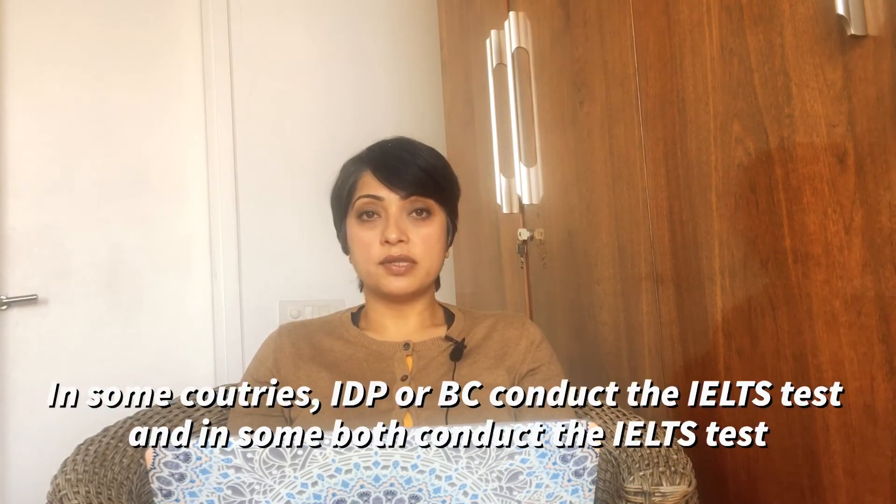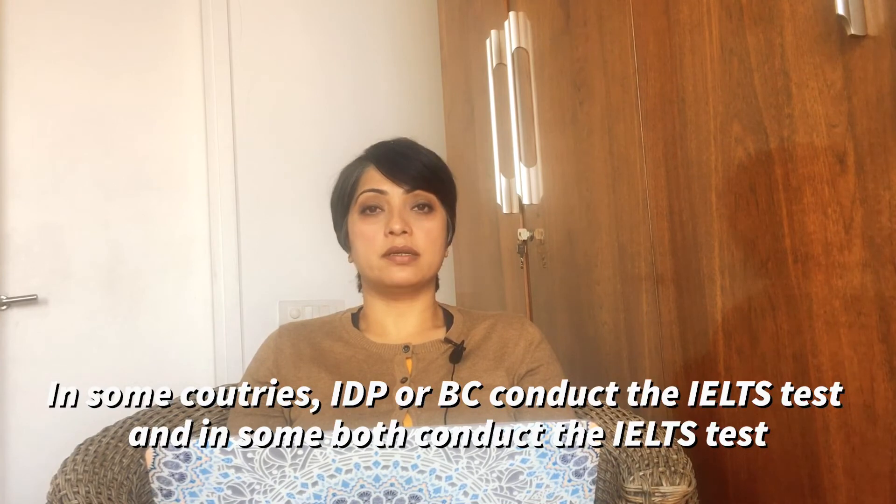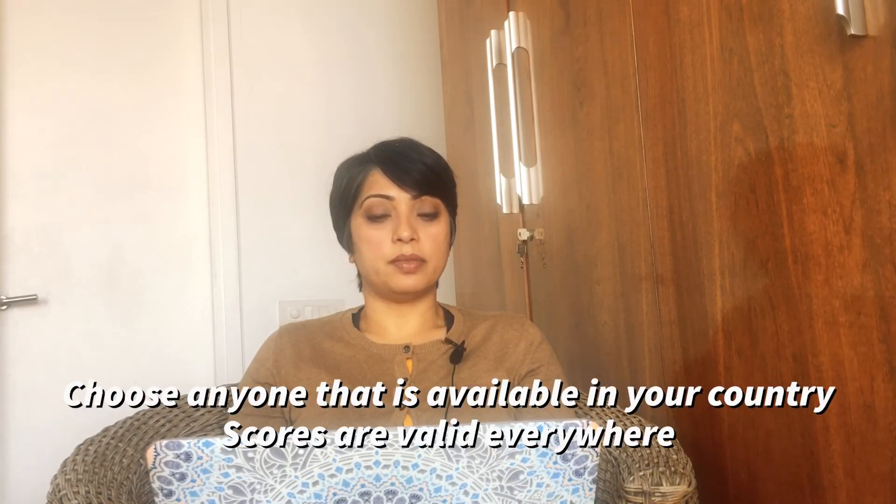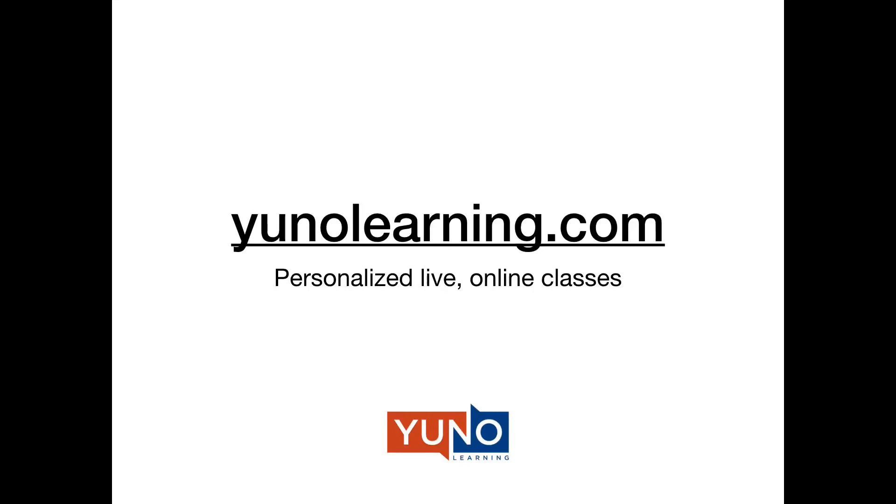In some parts of the globe the British Council conducts it, in some parts IDP conducts it, and in some Asian countries both conduct it. Since there is no difference between both the test formats, the candidate can choose any one of these companies. Their scores are valid in the UK, Australia, and Canada — you can rest assured and choose any one of them.